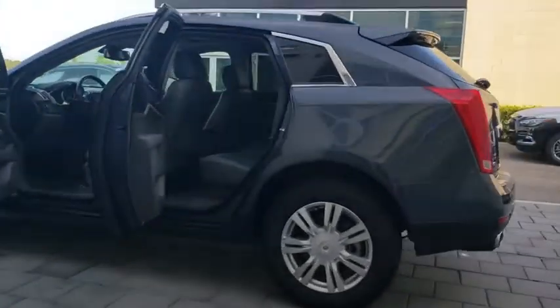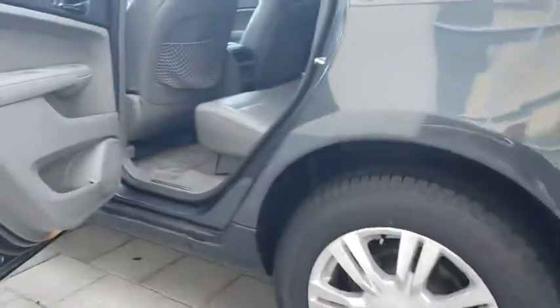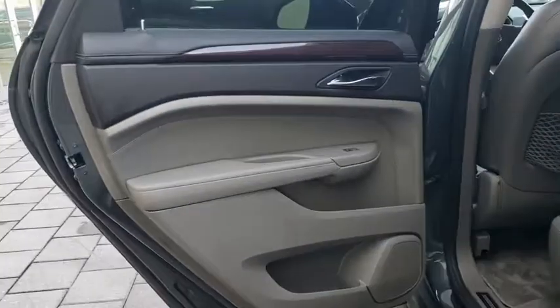Auto dimming rear view mirror, floor mats, aluminum wheels, keyless start, cruise control, four-wheel disc brakes, universal garage door opener.